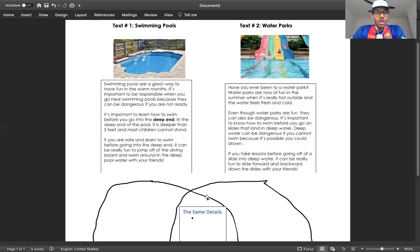Swimming pools are a great way to have fun in warm months. It's important to be responsible when you go near swimming pools because they can be dangerous if you are not ready. It's important to learn how to swim before you go into the deep end. In the deep end of the pool, it is deeper than five feet and most children cannot stand. If you are safe and learn to swim before going into the deep end, it can be really fun to jump off the diving board and swim around in the deep pool water with your friends.